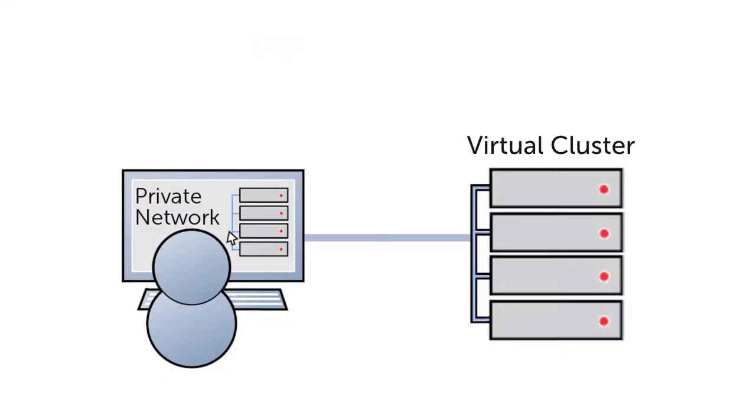Single-root I/O virtualization takes out that middle stop — the hypervisor — and allows you to go directly from the network right into the virtual machine. What this means is that now they can get the same performance as if they're running on the bare metal. In HPC, the processor should be going 100% of the time on a science question, not on a communication question.